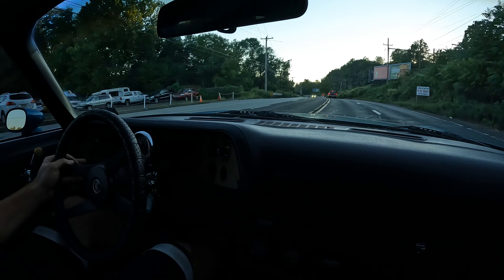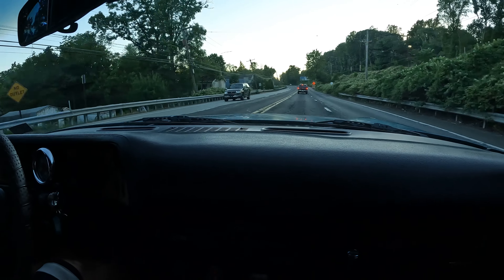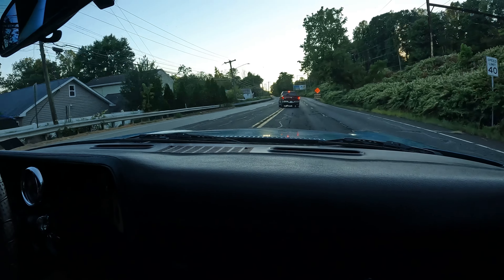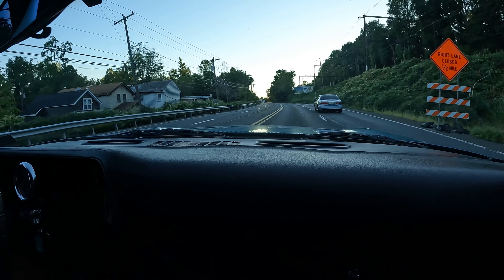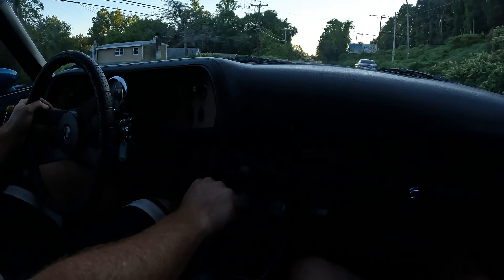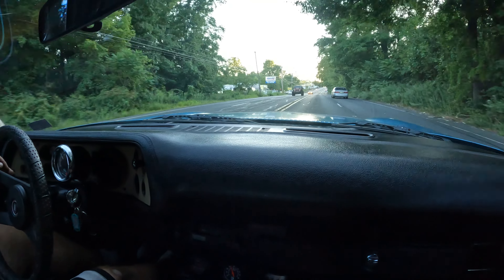I had to tell my driver over here to slow down. This car handles awesome — runs and drives good. All gears shift great, we got no grinding. The only thing you hear is the back tires chirping.